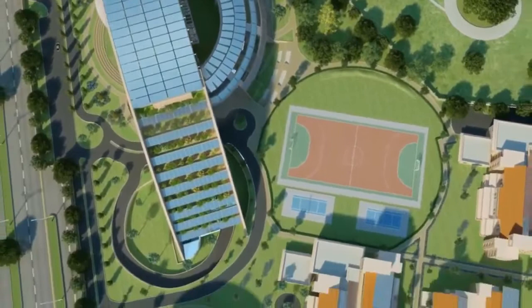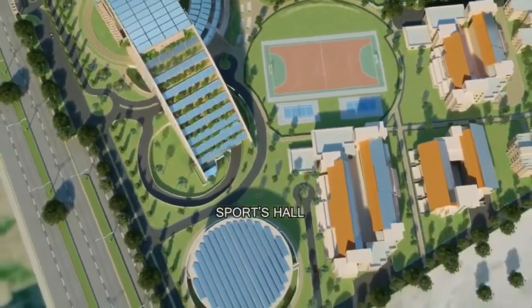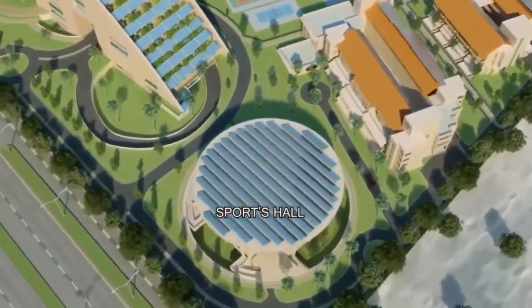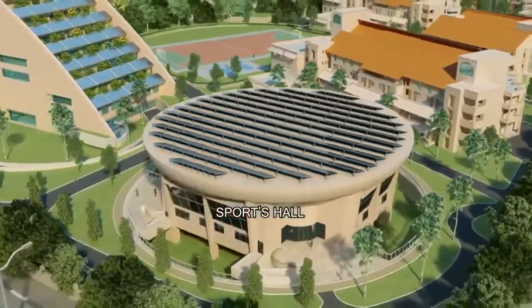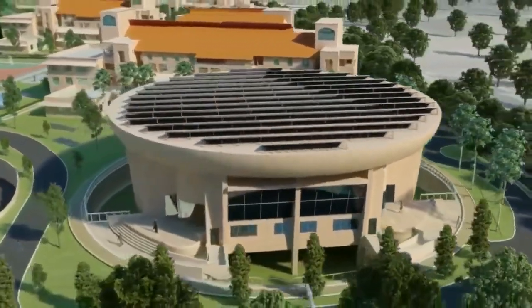For holistic development of learners, recreational facilities are also available in the university campus. As you can see, there are well-designed sports halls and play fields. The indoor sports hall has a capacity for 300 spectators.